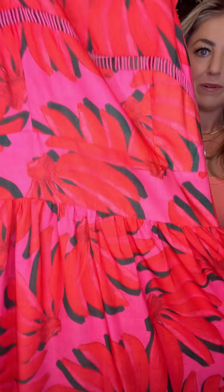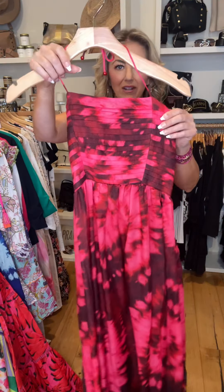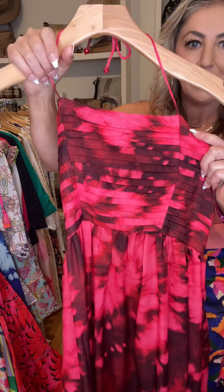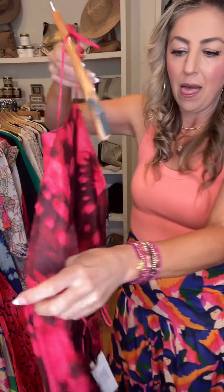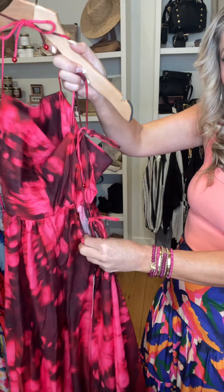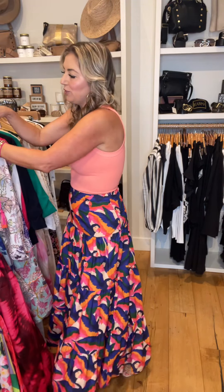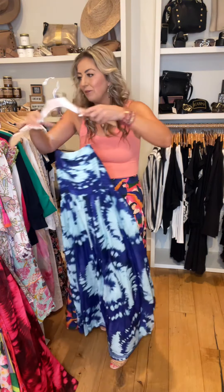Here's the colorway up close. And then this dress, which isn't going to look as great on the hanger, but — halter style. It has the pleating in the front. The back is more open and ties here and then ties at the bottom. It's going to be full length. We also picked it up in this beautiful blue colorway as well.